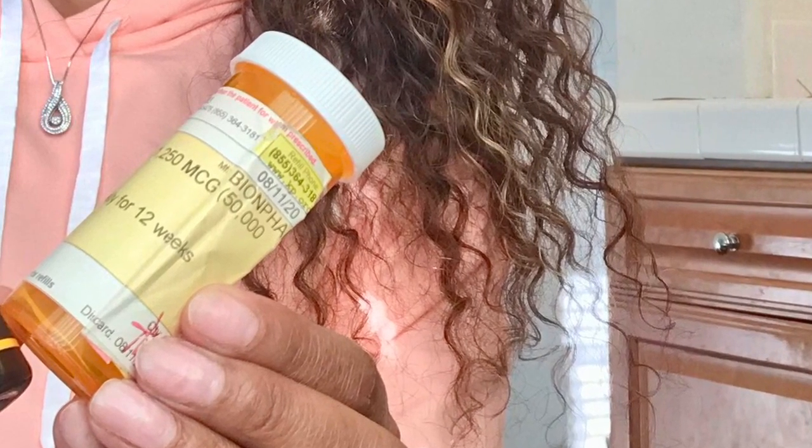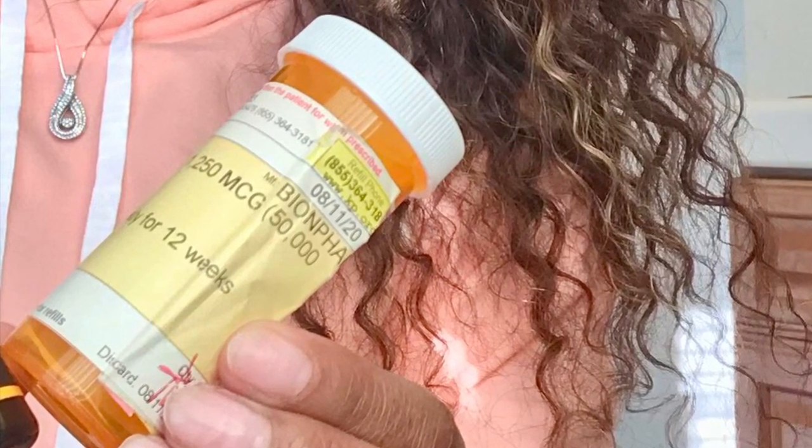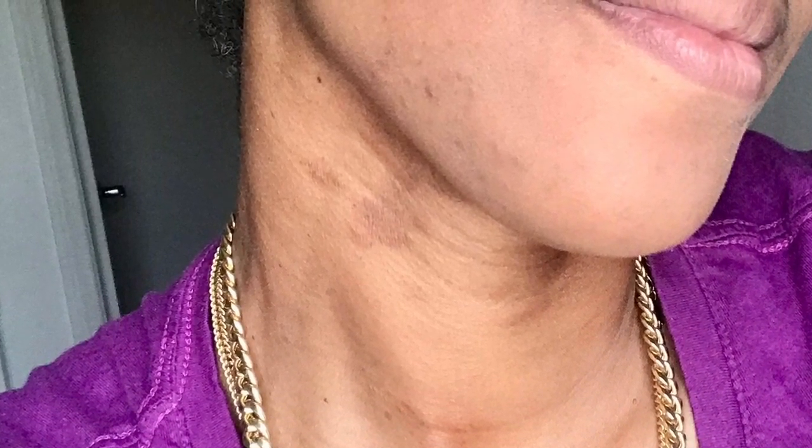Most people's vitamin D levels are anywhere between 30 and 50. Mine were an 8 — I thought I was going to die. Most people take about 500 IU; my doctor prescribed me 50,000 IU and I had to take them for 12 weeks. It worked — my skin started to clear up. I was so happy to get rid of the achy muscles, the fatigue, and the pain. I didn't think I was going to ever look like myself again — that's how serious it was. Eventually the scars cleared up, my health got better, and I stopped wearing makeup for about six months.